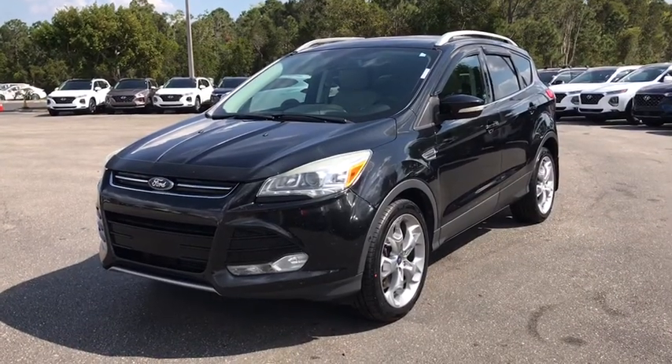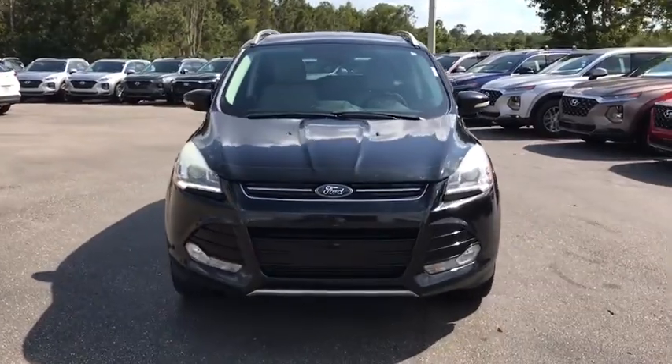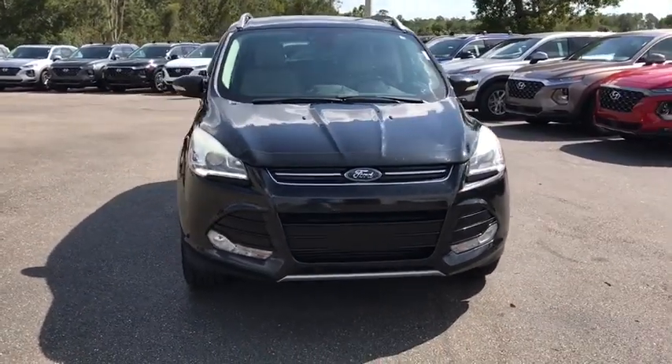Looking for the right vehicle? Check out the 2014 Ford Escape. Gas engines flex, tow, sip and go with Ford Escape.